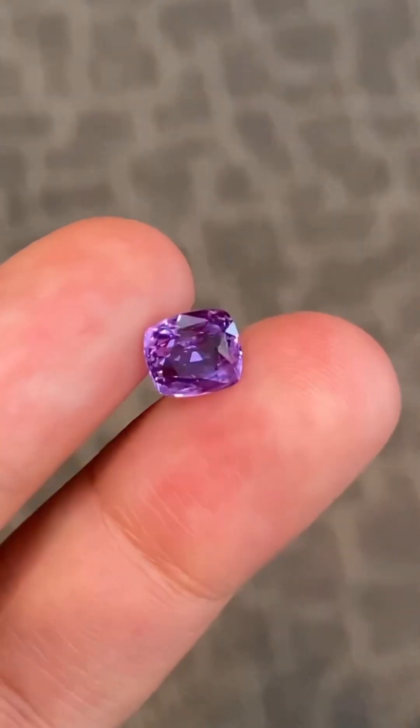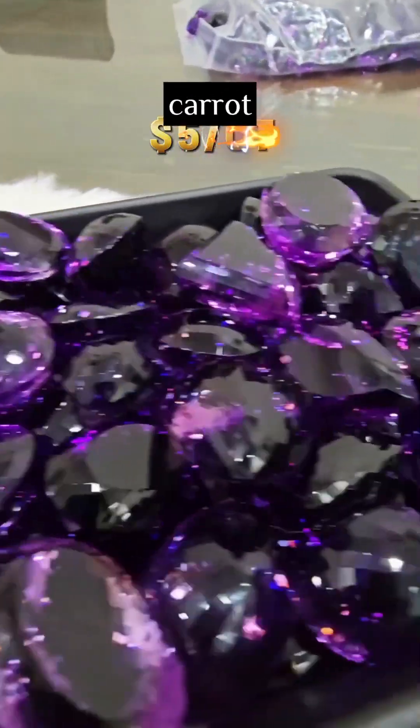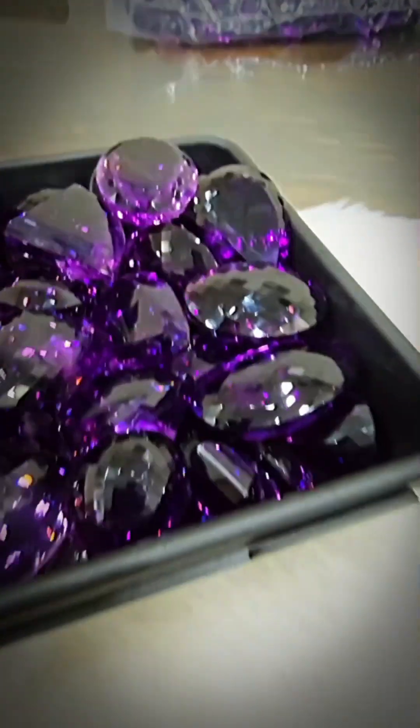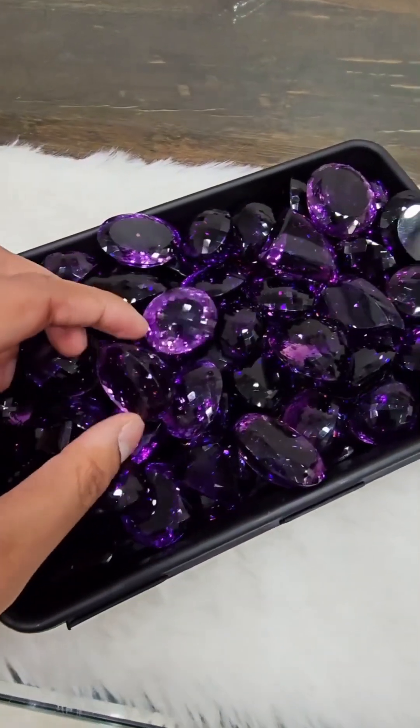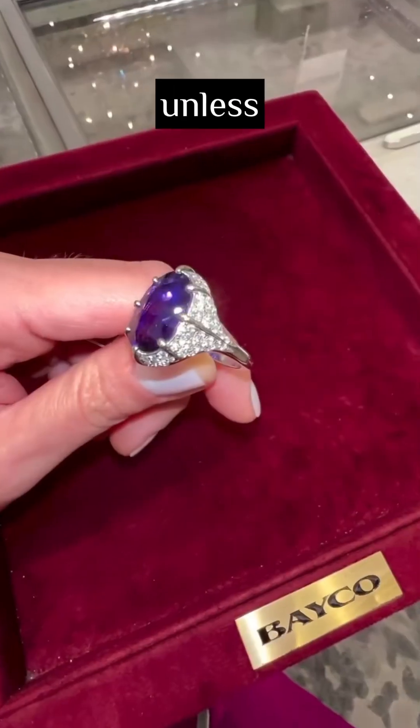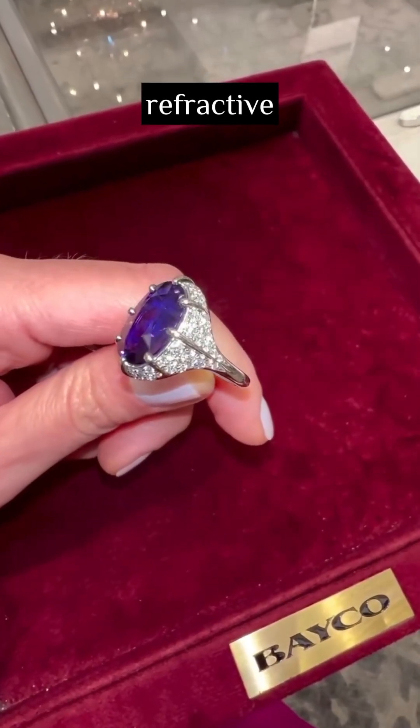One goes for five dollars a carat, the other over five thousand dollars if flawless. Still think you can guess just by color? The twist: some dealers can't even tell the difference unless they test the refractive index or hardness.